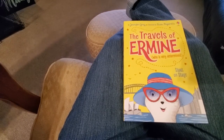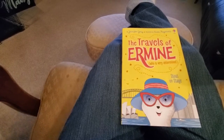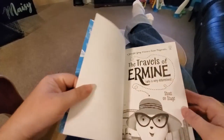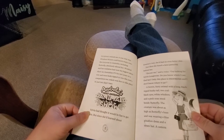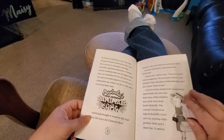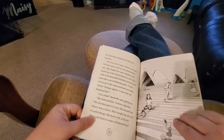There are other books in the series, including travel to the United States as well as London, England. This particular story is about her visit to Australia, so you'll see in the book there are font sizes that are decent enough.